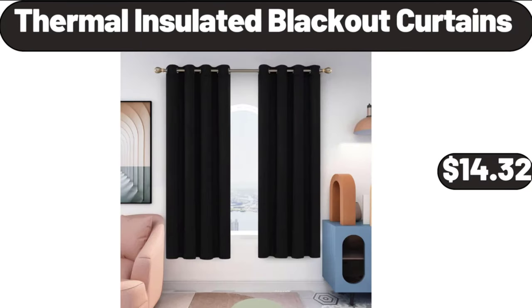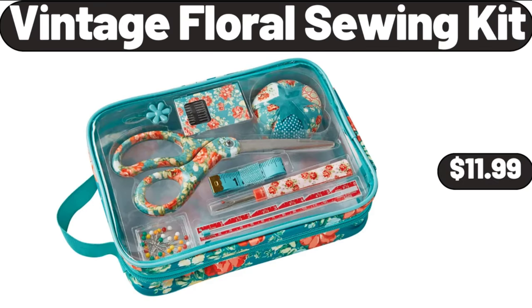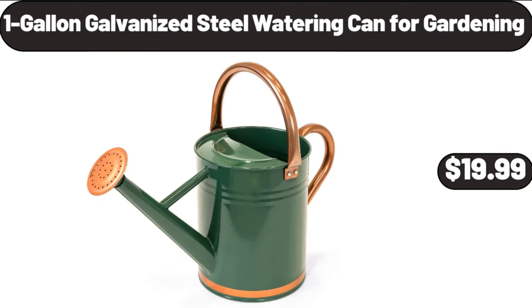Thermal insulated blackout curtains, $14.32. Vintage floral sewing kit, $11.99. 1-gallon galvanized steel watering can for gardening, $19.99.